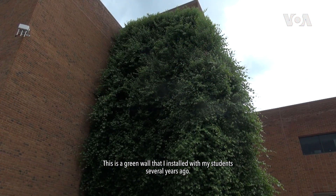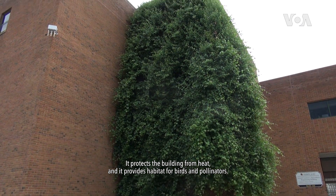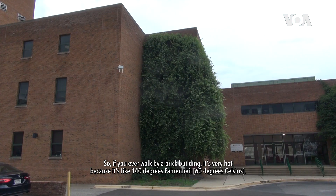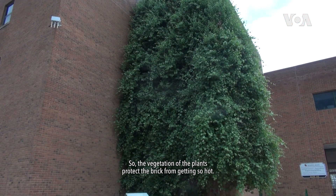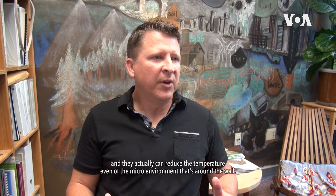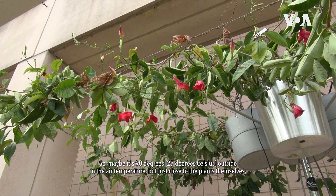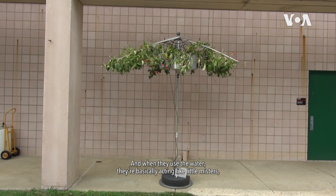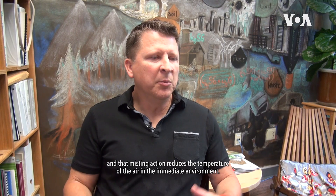This is a green wall that I installed with my students several years ago. It protects the building from heat and provides habitat for birds and pollinators. If you walk by a brick building it's very hot — like 140 degrees Fahrenheit — so the vegetation protects the brick from getting so hot. The plants can reduce the temperature of the microenvironment around the wall, maybe from 90 degrees down to 85 degrees, because the plants use water and act like little misters, reducing the air temperature in that immediate environment.